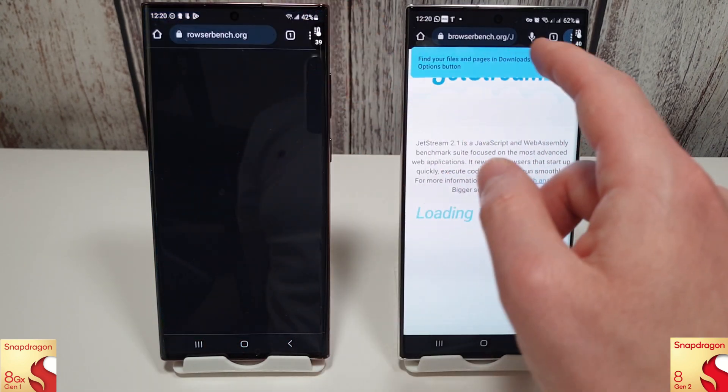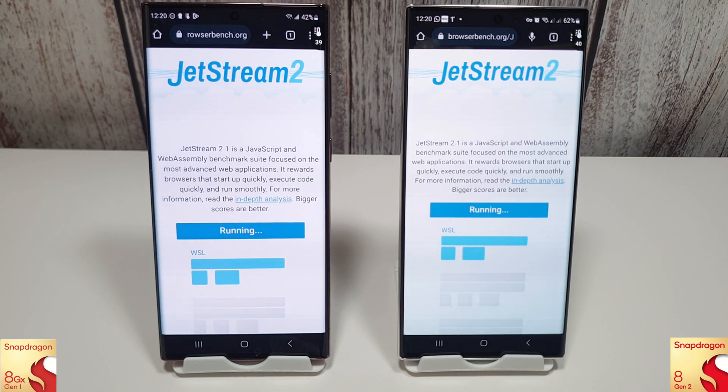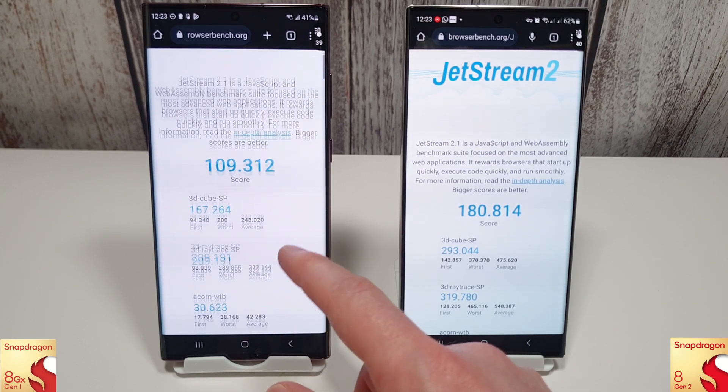Now moving on to the new browser benchmark test - I'm just using Chrome for this, as that's probably what most people are using. With the browser bench scores, we've got a score of 180 on the S23 compared to 109 on the S22. We've got nothing to compare this with from last month, but obviously the browsing is noticeably better on the S23 - I have noticed that during my time with it. Definitely a lot quicker there for the S23.